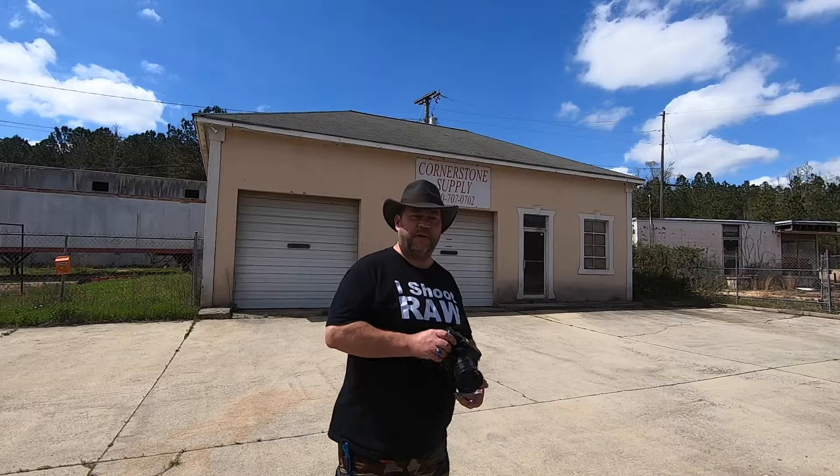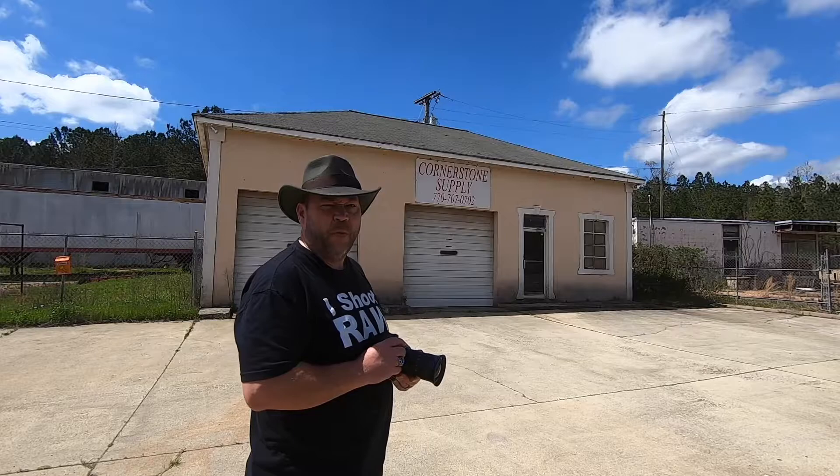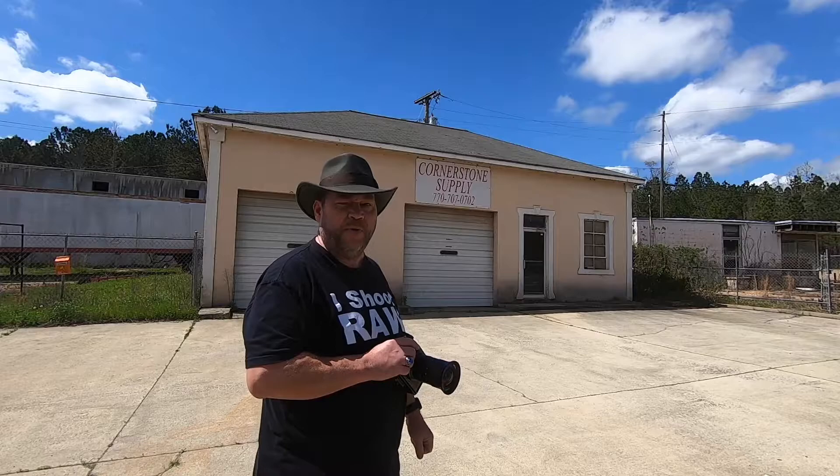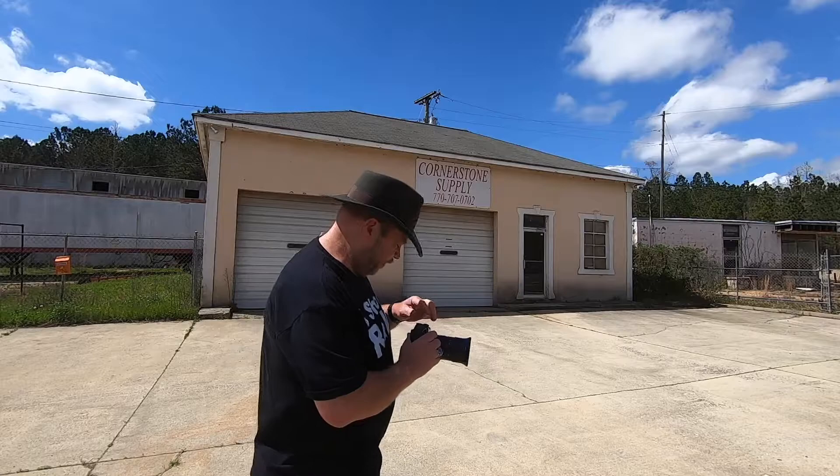We're still in Henry County. We're in Hampton, Georgia, just a couple of miles down the road from the Atlanta Motor Speedway. This Cornerstone Supply looks like it's been emptied for quite a while. There's a tire and brake place next door that's still in business, but this one seems to be empty, as does the one on the corner next to us. We're going to get some shots of them, and then later on we'll see what we can find out about the history of these buildings.